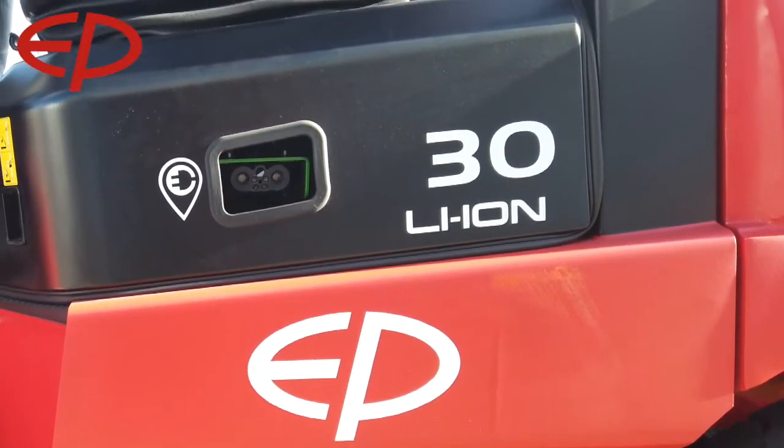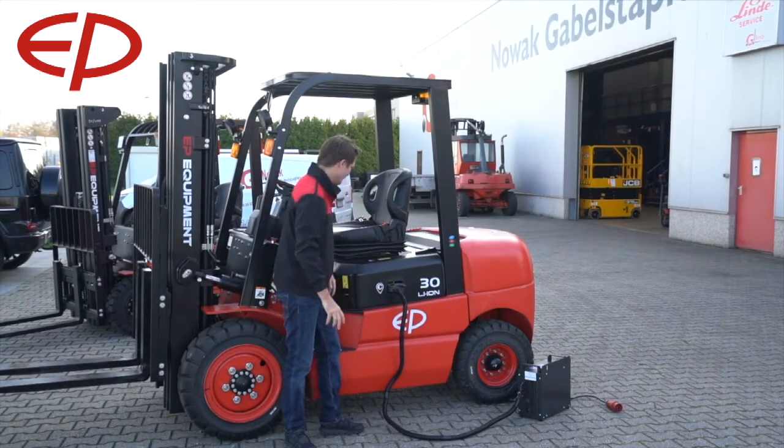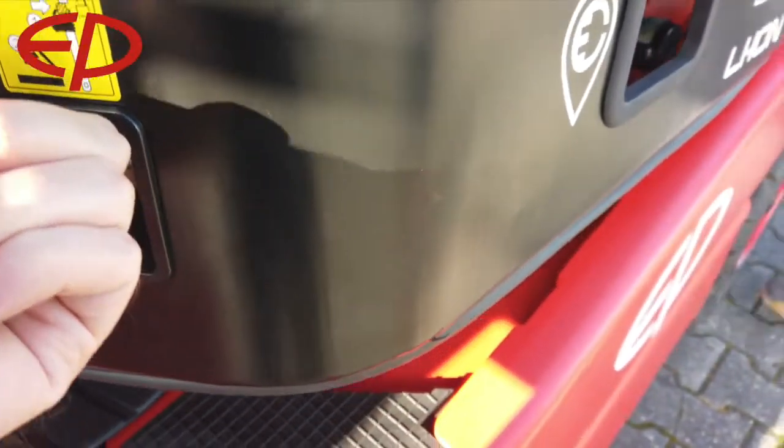You can plug the charger in on the side of the truck, which is very convenient for flexible charging. If we take this out and have a quick look under the bonnet of the truck, you will see the green heart of the machine.